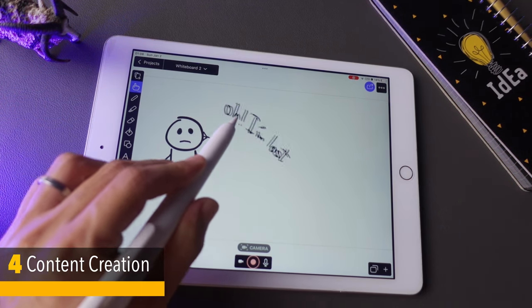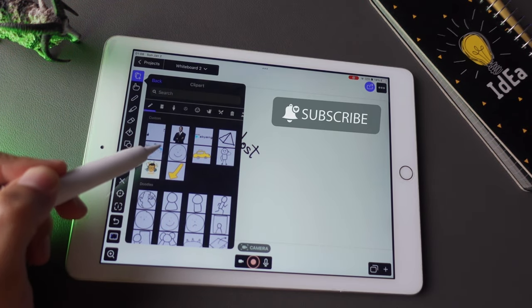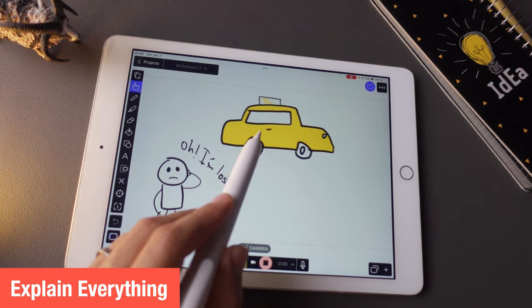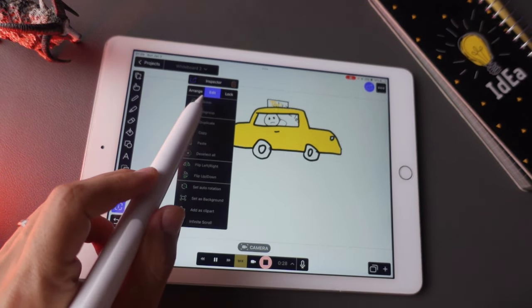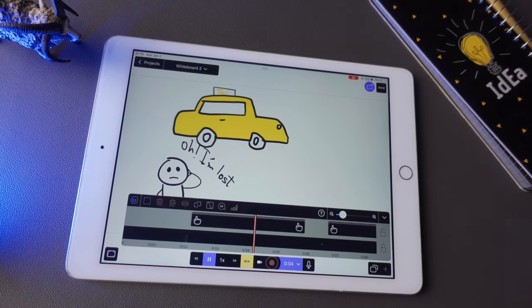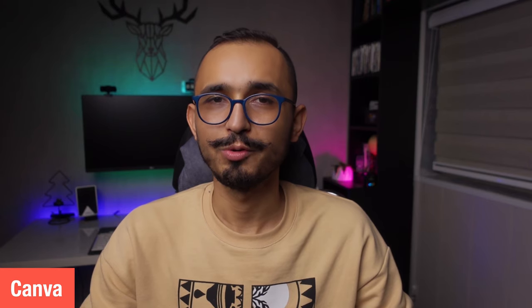iPad is great for creating content for your lessons. I'm a big fan of the flipped classroom — I'll talk about it in detail in future videos. Using an app called Explain Everything, you can draw whatever you like, import photos, animate them, and record your voice using the internal microphone of the iPad, creating great animations your students will love. Using Apple Pencil, you can draw with your creativity and make really high-quality content customized for your own learners. You can also use popular services like Canva, which is optimized for iPad, to create attractive designs for posters and other classroom materials.